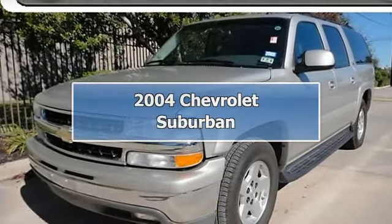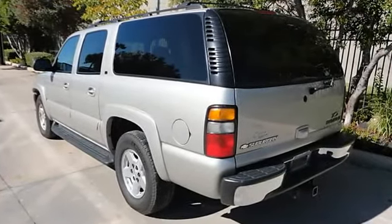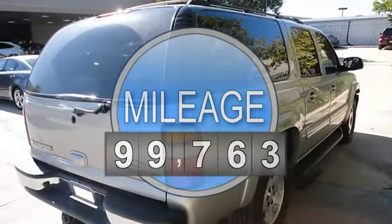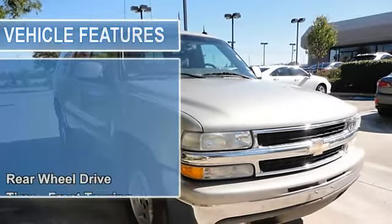2004 Chevrolet Suburban Sport Utility. This vehicle features the following equipment: Automatic, Gas, 5.3L 327, Rear Wheel Drive. Tires Front Touring, Tires Rear Touring, Conventional Spare Tire.